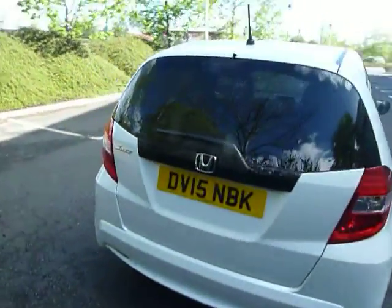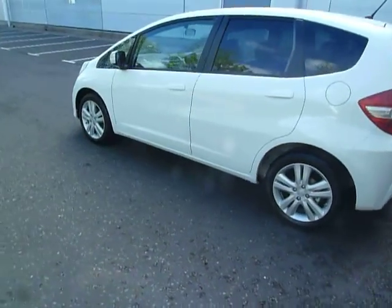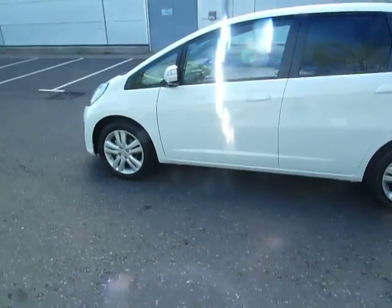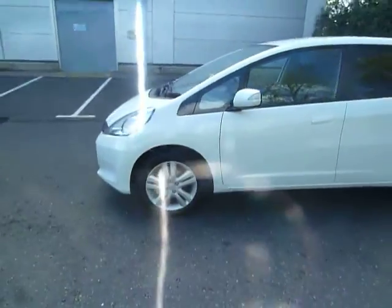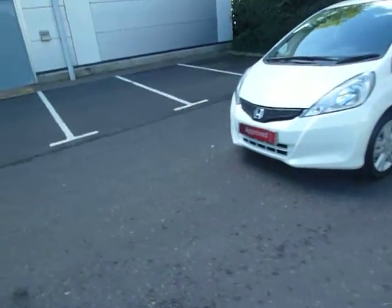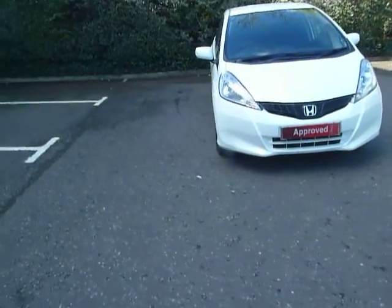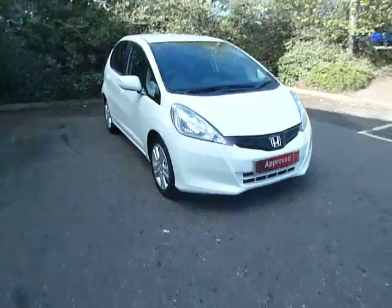This car is a 15 reg and it's a pre-registered car, so it's brand new. There are some big savings on this car — just over two thousand pounds worth of savings. MPG in this car is mid to high 40s, depending on how you drive. Road fund licence is £110, and that's for the year.